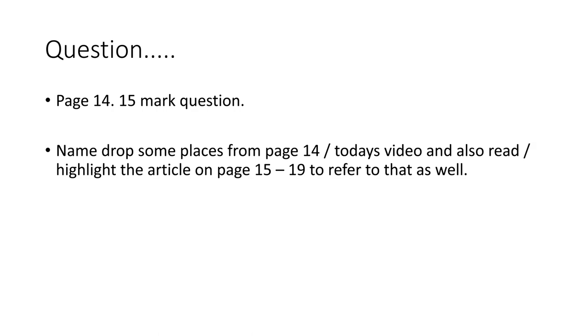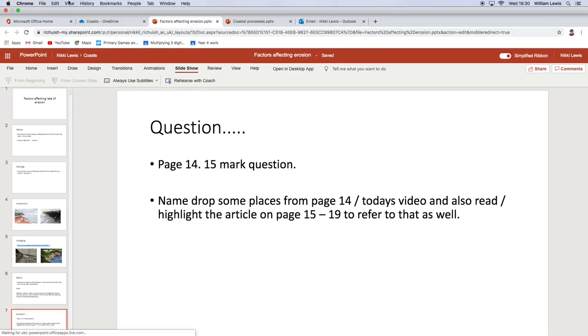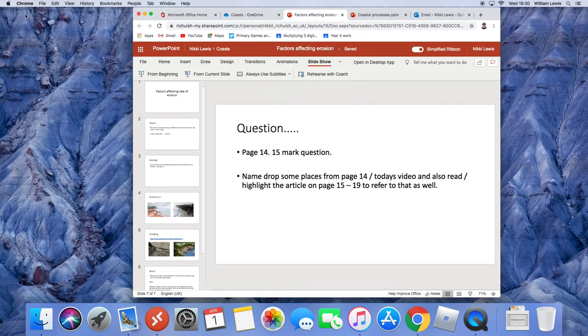That is mostly your Easter task. I'm going to do a separate video about what I'd like you to do over Easter — it shouldn't be a lot of work, honestly. I'm officially asking you to tackle the 15-mark question on page 14. In my final video of this term, I'll talk to you about deadlines and how to get that to me. Sorry about some technical issues today — email me with any questions. One more video before Friday. Thanks, ladies and gents. Bye.